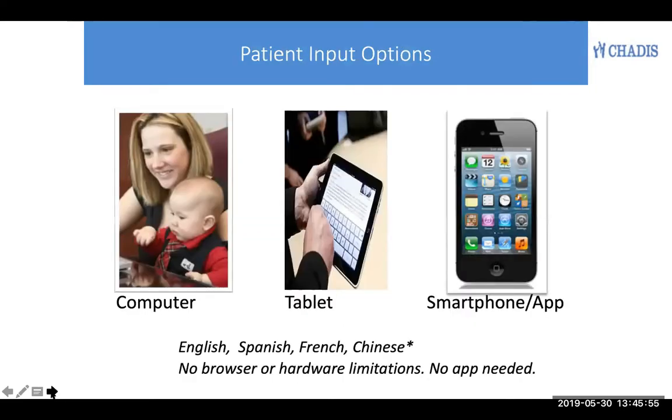Patients can enter data in any kind of internet-connected device and can choose their language of English, Spanish, or French. Other languages are also possible by special arrangement.